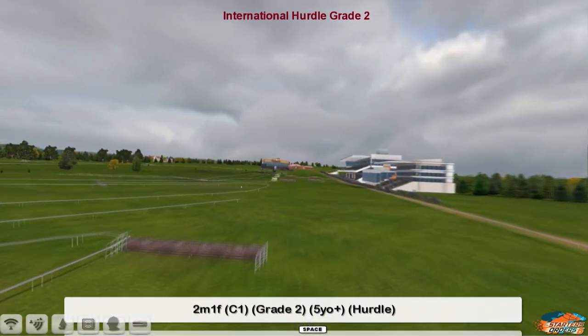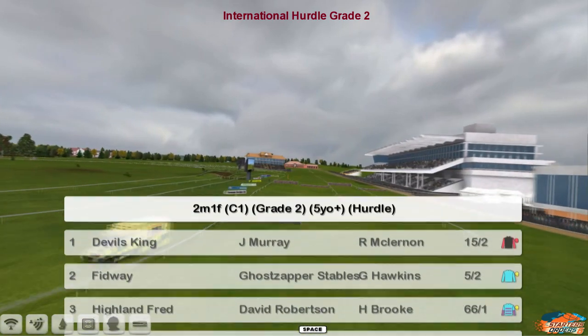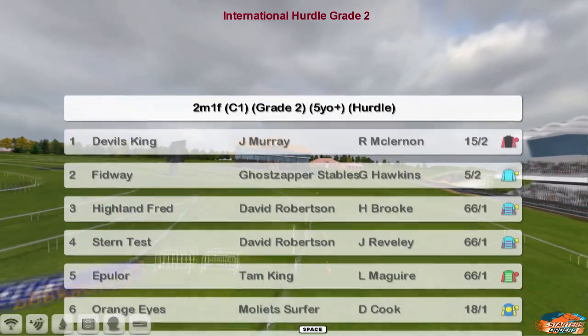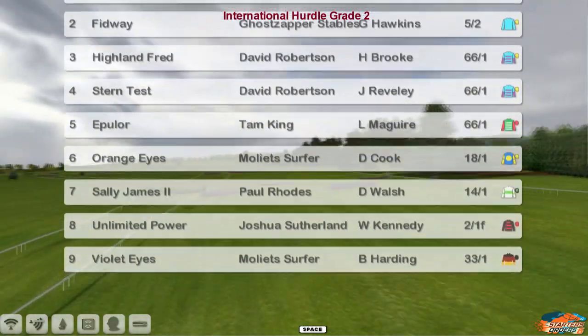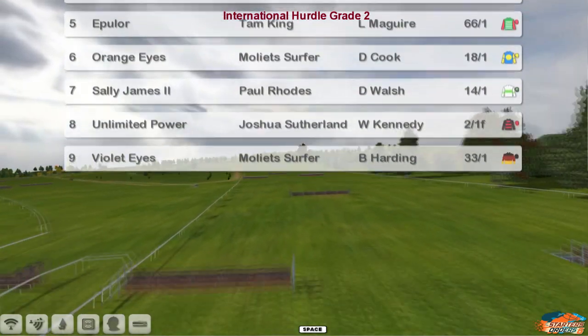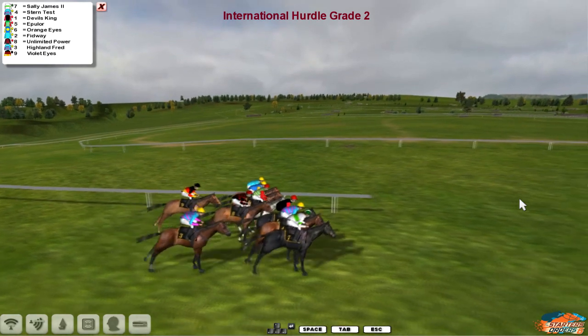The Grade 2 International Hurdle is Race 2 on Week 7. It's a 2 mile 1 furlong Grade 2. The top one is Devil's King Jimmory. Fidway for John Morgan, Highland Fred and Stern Test for David Robertson, Epulor for Tam King, Orange Eyes for Molliette Surfer, Sally James for Four Roads, Unlimited Power for Josh Russell, and Violet's Eyes for Molliette Surfer. There are 9 of them.